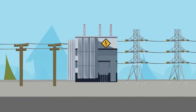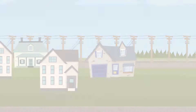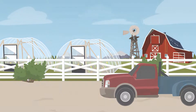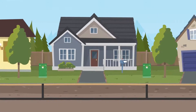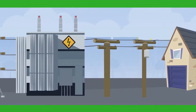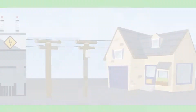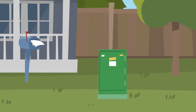Once the electricity is at a level that our distribution lines and equipment can handle, power goes out onto our lines and on its way to homes, businesses, farms, and other electric services. Whether you have an overhead or underground electric service, power gets converted from high voltage to a voltage needed for your home through our transformers. You may see transformers as cylinder-shaped equipment on our poles or a green box in your yard.